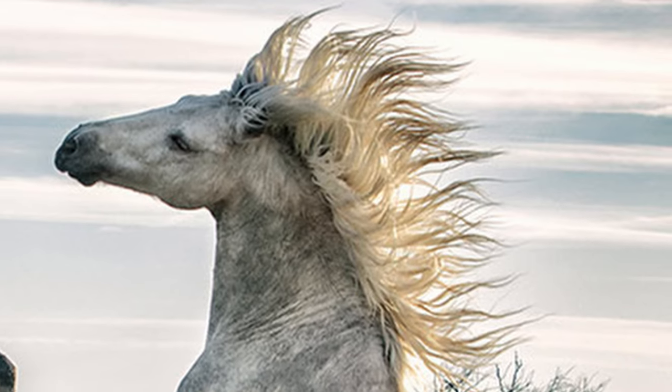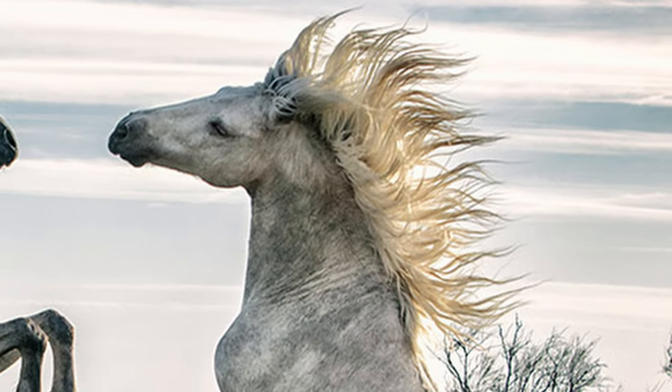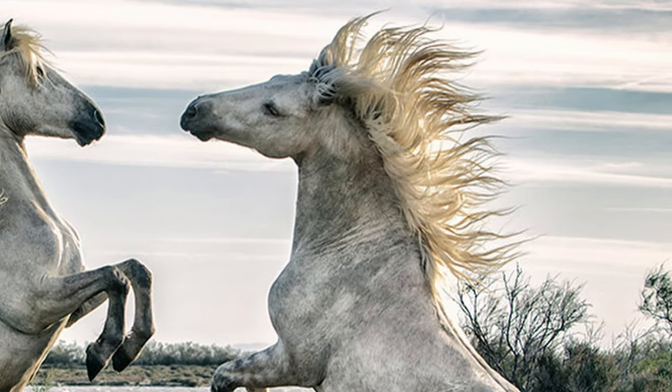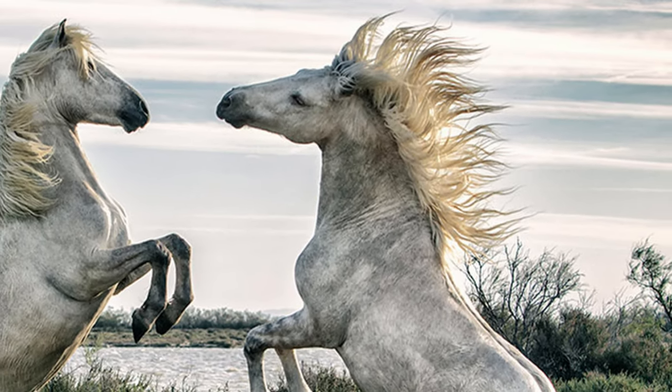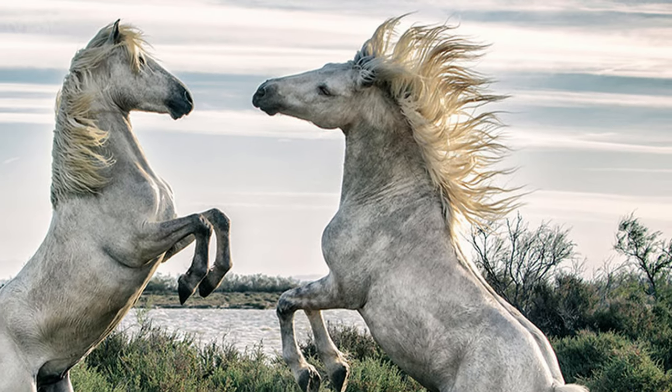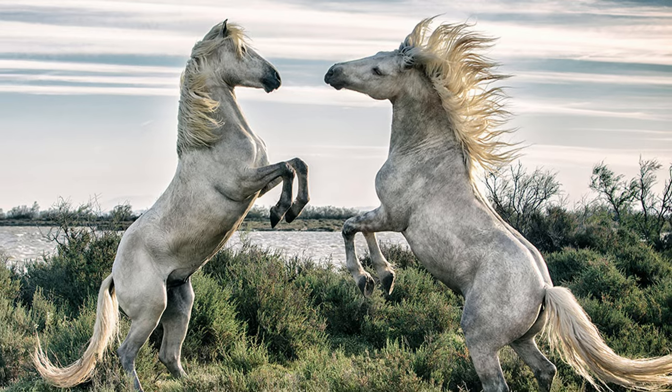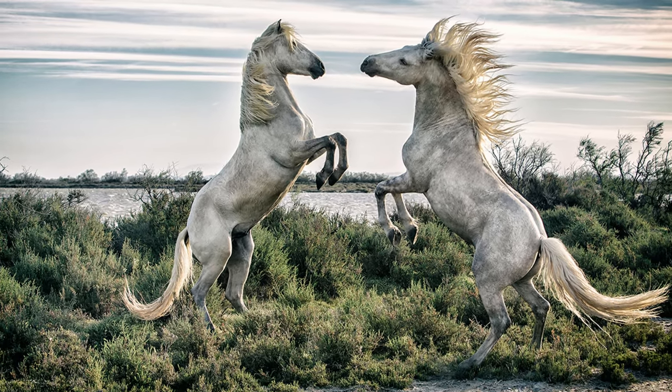Camargue horses were used by emperors like Julius Caesar and Napoleon Bonaparte as battle steeds because they are quick and light-footed, able to travel long distances and thrive on rough forages.